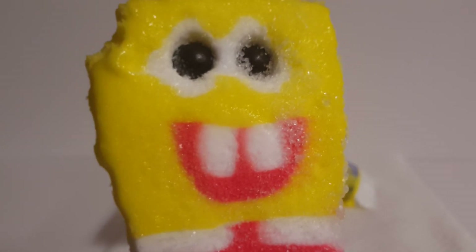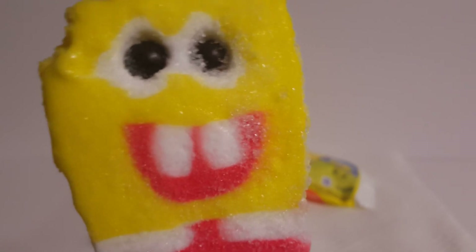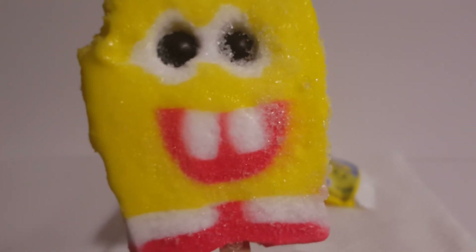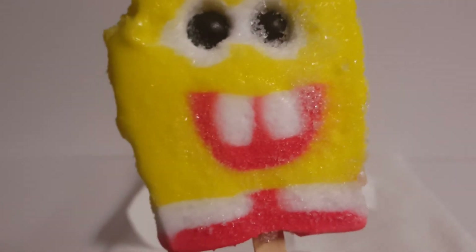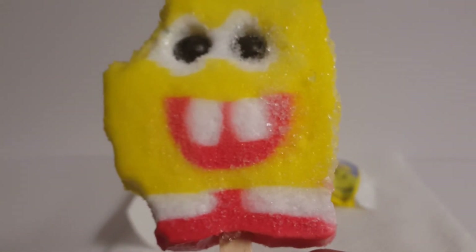I was wrong — I believe the yellow is the fruit punch. So that's interesting. It doesn't taste too bad, to be honest. I mean, it's certainly not great, but it's certainly edible. It's not too bad, I'll admit. I'll also try a bit of the bottom — the red and white. Yeah, the red is the cotton candy, that's clear. And the white is just sort of basic ice cream.